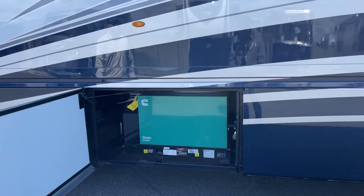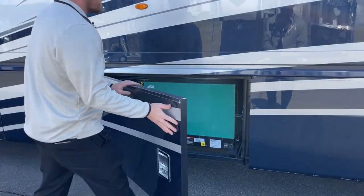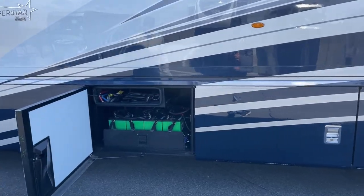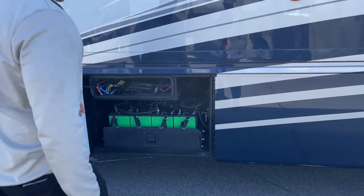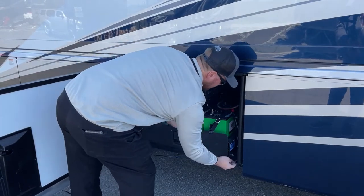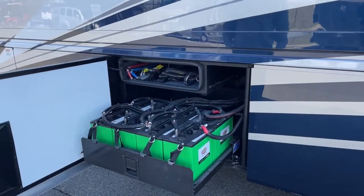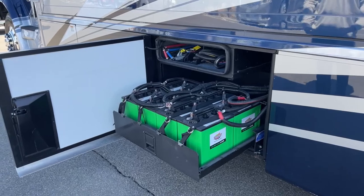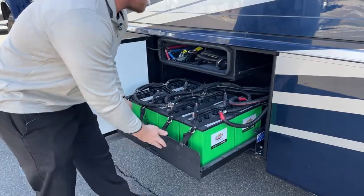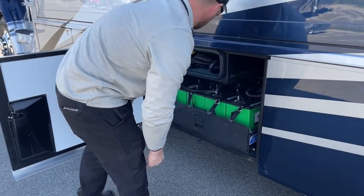Moving forward, we have the Cummins Onan Quiet Diesel 8,000-watt generator, which is standard and pulls directly off your 100 pounds of diesel fuel from the chassis. Next are the eight 6-volt AGM house batteries on a tray that's very easy to extend or retract — there are two pins to keep the heavy tray from sliding. Lift the latch and pull it out toward you, which makes it a lot easier if you're changing batteries rather than trying to slide a 50-pound battery back in.